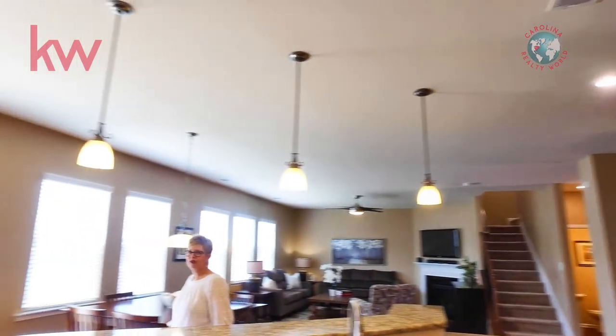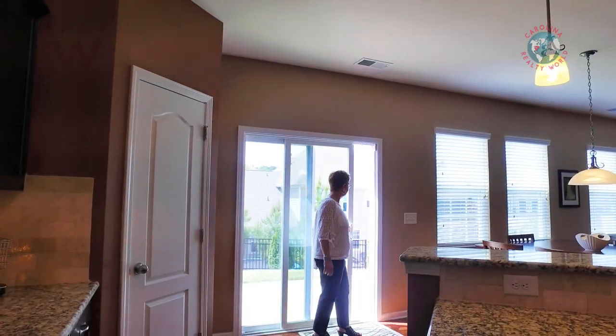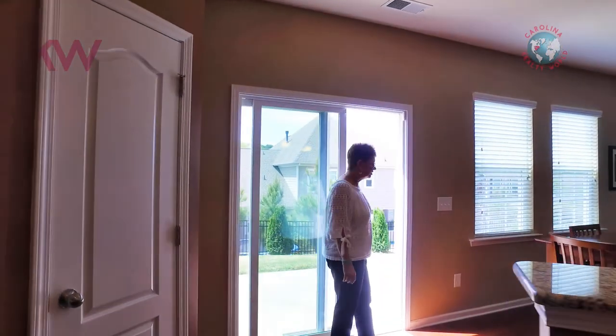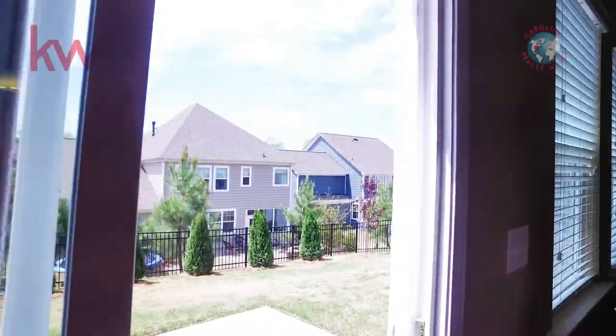Out back we have a nice patio, fenced-in backyard, lovely trees, and lots of privacy.